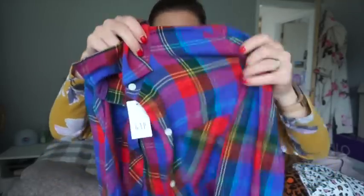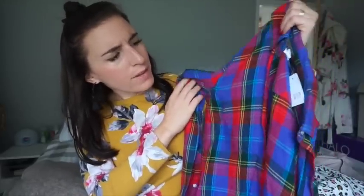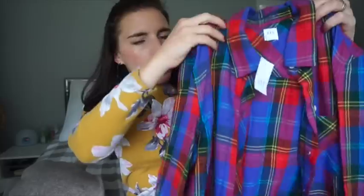I got one item from Gap. I saw it online and managed to get it in store with 40% off the new line. It's this crazy cool sort of checkered shirt. I love shirts — I have loads of different styles and colours — and I thought this is really Christmassy. It's a lot more out there than what I would usually wear. It's originally £35 and I got it in the extra small — it's in an oversized sort of style. It's a really nice brushed cotton so it's really warm, and I thought it was just something a little bit brighter and different.